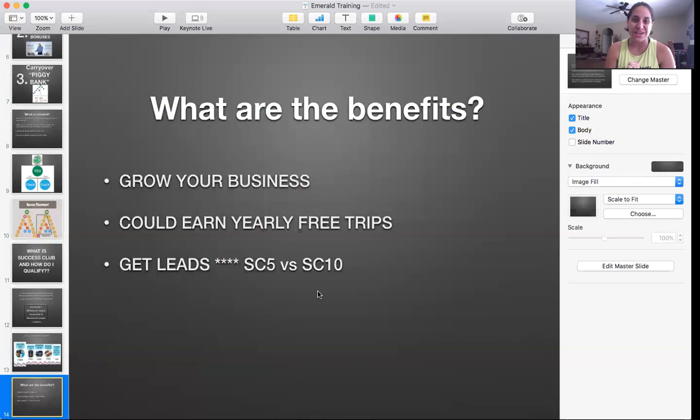Another awesome benefit is that you can earn yearly free trips. We have what's called our yearly Success Club trip, and every point is essentially money towards that trip. If you're hitting Success Club Ten every month, that's a hundred dollars a month towards your Success Club trip. The Success Club trip is usually between $1,200 to $1,500 for two people. We go to cruises, Cancun — this year we're going to Punta Cana — and we're set up in the nicest hotels. It's almost like a free vacation for you and your husband.